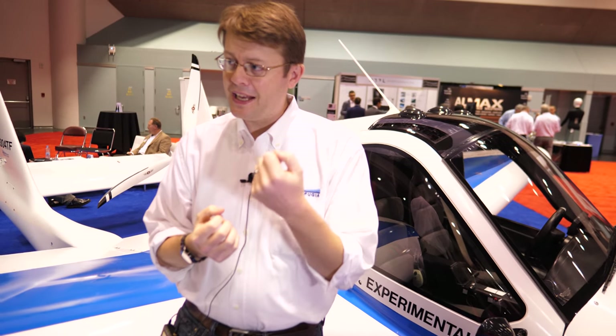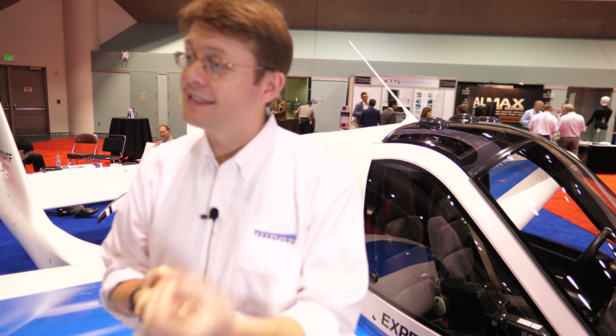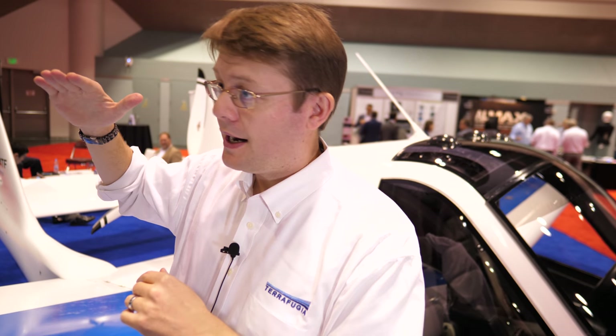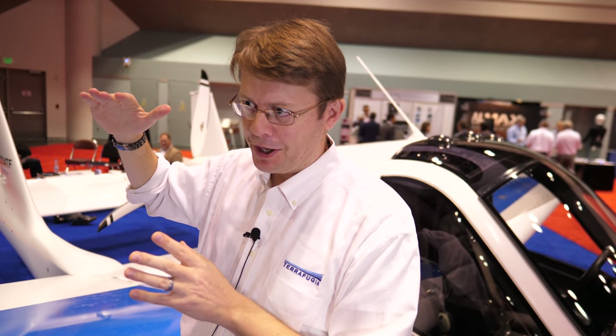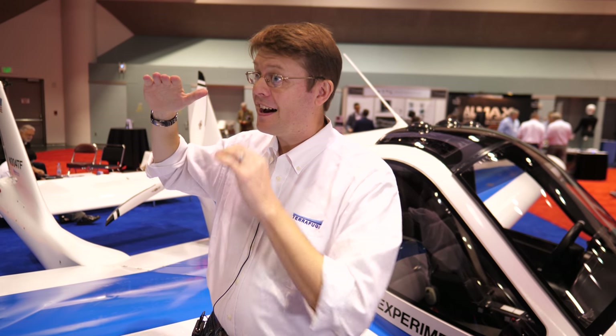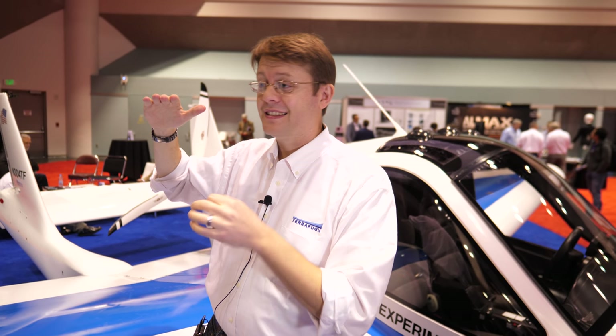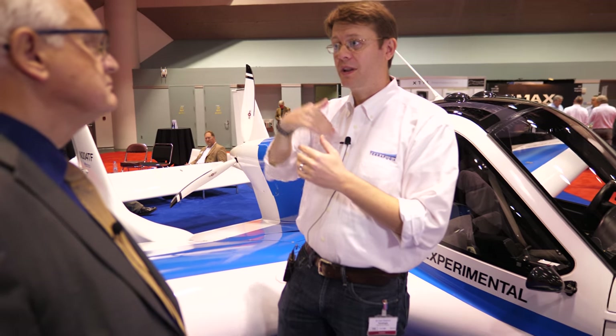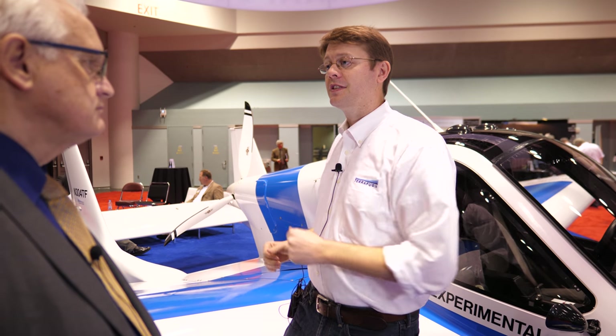The overarching goal is to lower the barriers to entry, making flying easier and safer. Right now, flying a general aviation aircraft is safer than riding a motorcycle, but not as safe as driving a car — not even as safe as riding a bicycle. With the Transition, they believe it will be possible to bring safety to the level where flying this flying car is actually safer than riding a bicycle, statistically speaking.